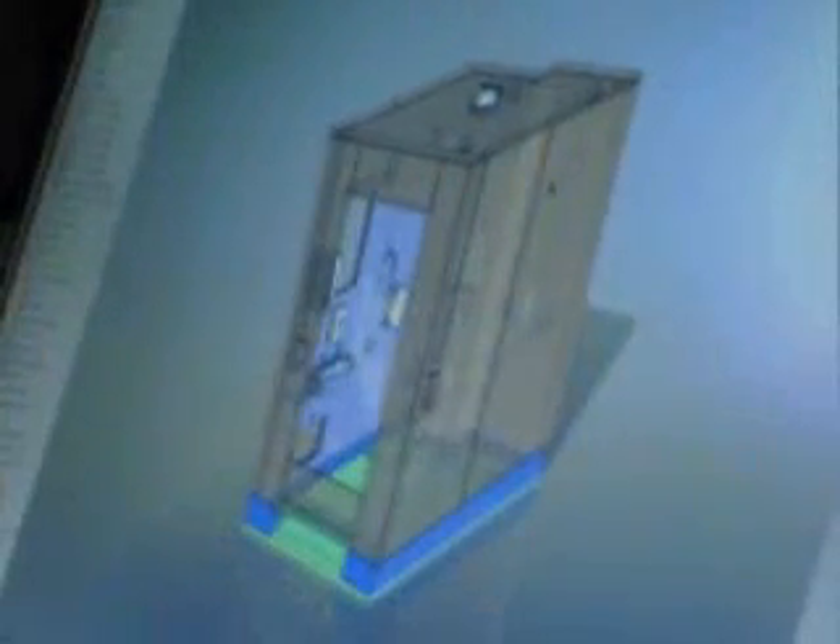Panaloc's customers benefit from the company's use of 3D models to visualize components prior to manufacturing. They can review building plans in great detail to meet their unique requirements.